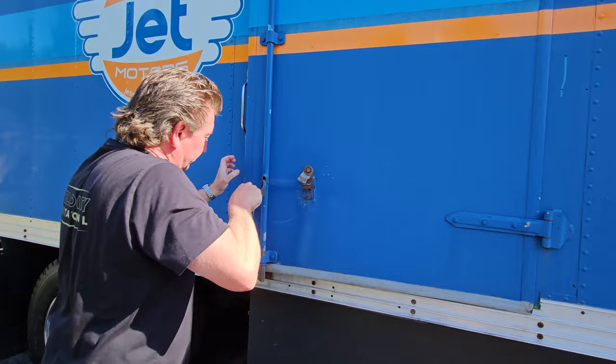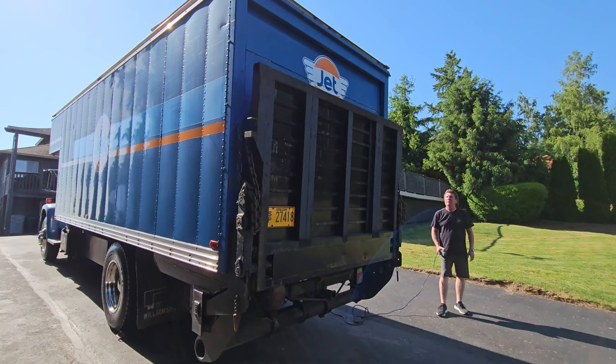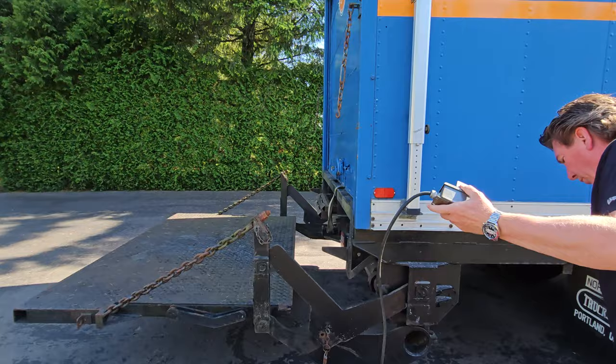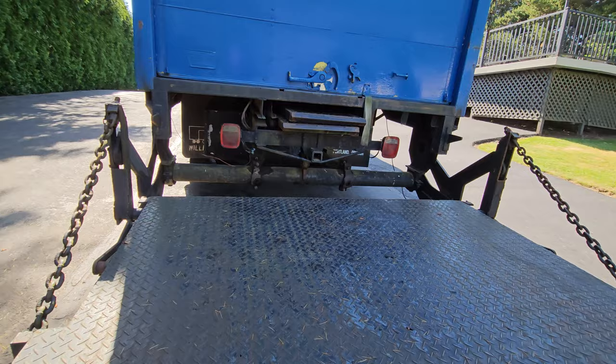Let's open up the back here and take a look. You can actually transport your cars in this truck, and that's what Monty did with it. The way the ramps work is you slide these ramps out here and they slide into these pockets. Those are the ramps that you can drive the car on. I'll bring it down and show you.